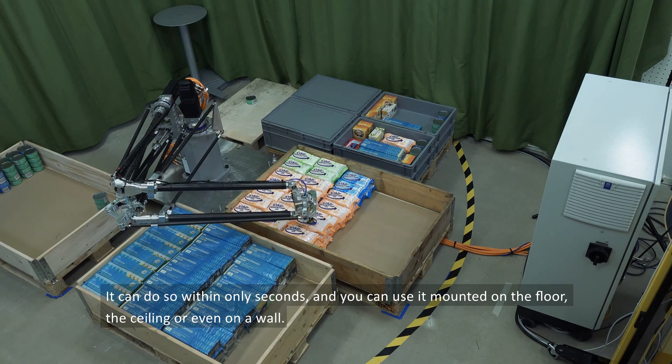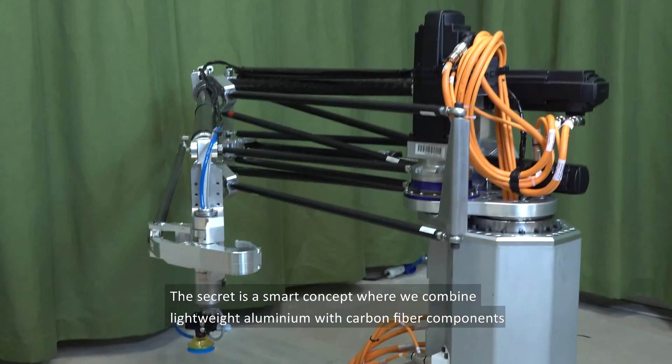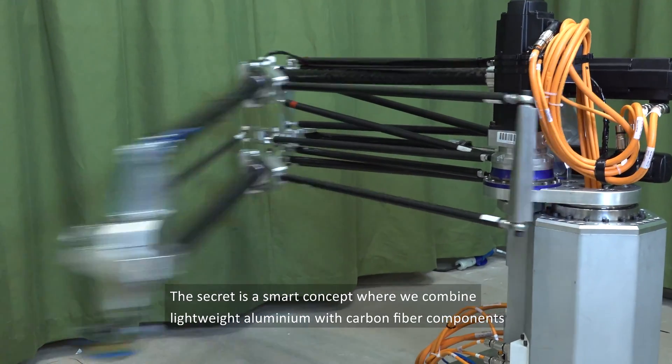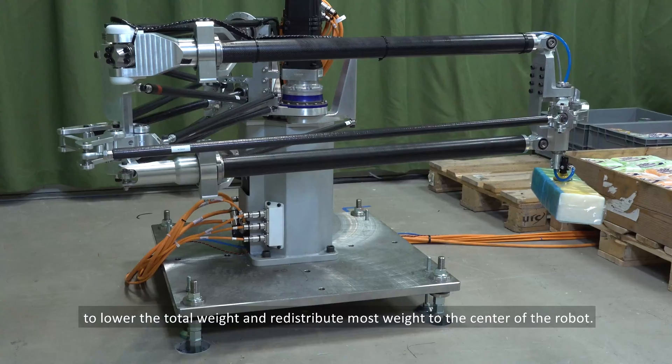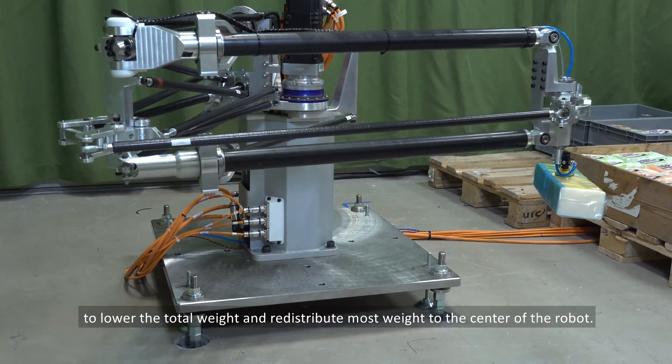You can use it mounted on the floor, the ceiling, or even on a wall. The secret is a smart concept where we combine lightweight aluminium with carbon fiber components to lower the total weight and redistribute most weight to the center of the robot.